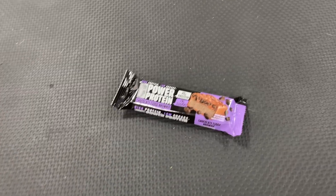Tyson Fury is at it again. We had the energy drinks, then the chewing gum, but now he's moved on to protein bars. Let's take a closer look at these.